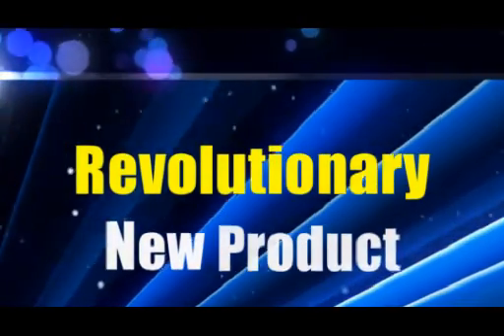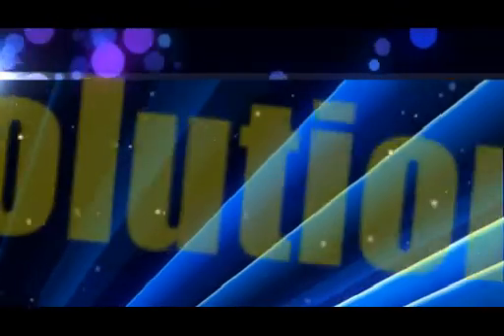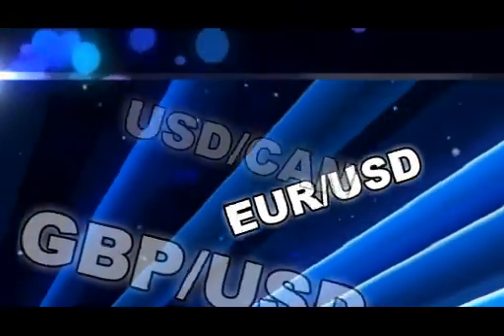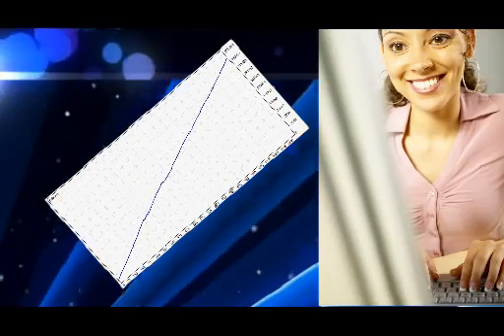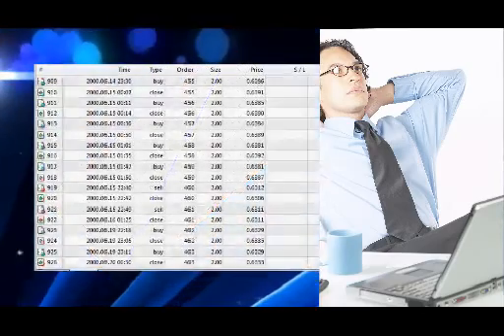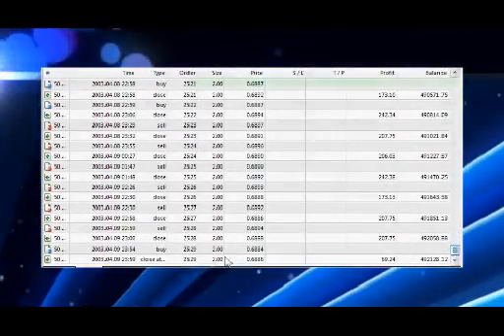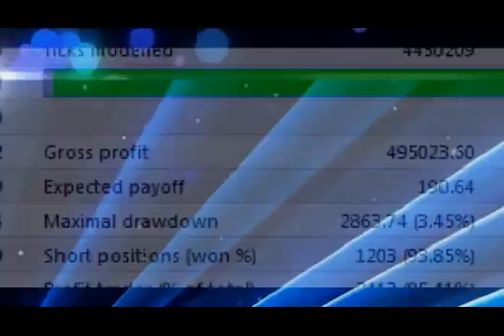I'm about to show you a revolutionary new product that literally eliminates every single reason for not trading Forex. You don't have to know anything about pips or pairs or anything. It does it all for you on 100% autopilot, completely hands-free. After two years of testing and development in some of the most unstable market conditions conceivable, a complete turnkey Forex trading robot is about to be released.